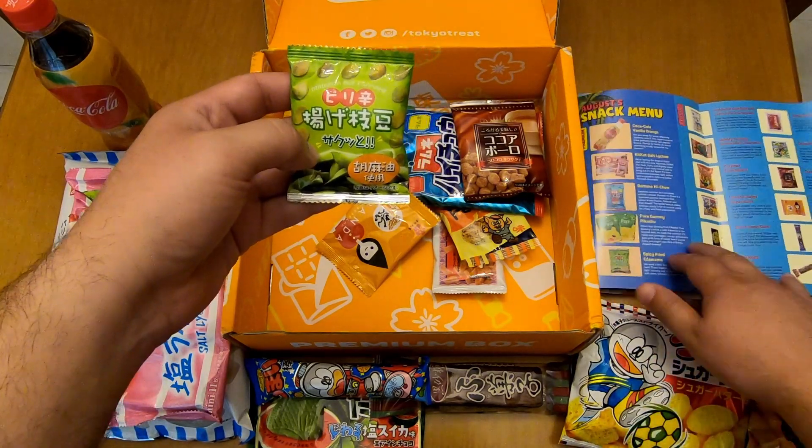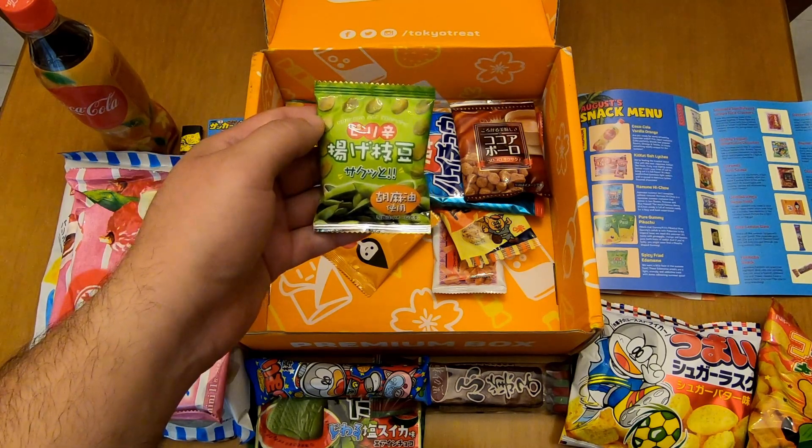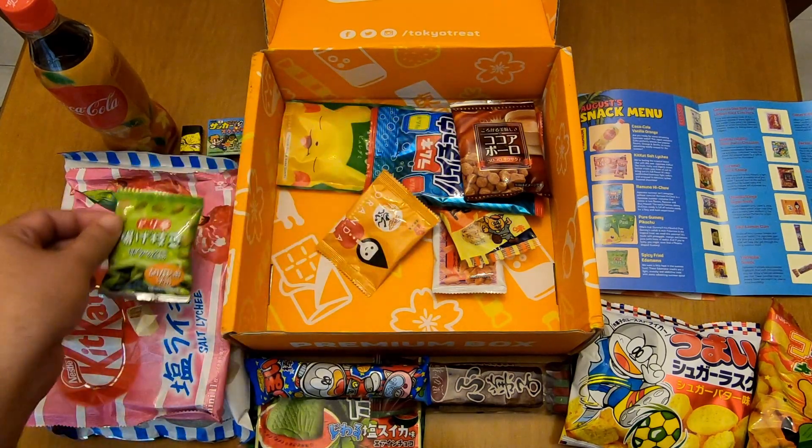Let's go to the small brown package — it's premium and it's a spicy fried edamame. That's nice.